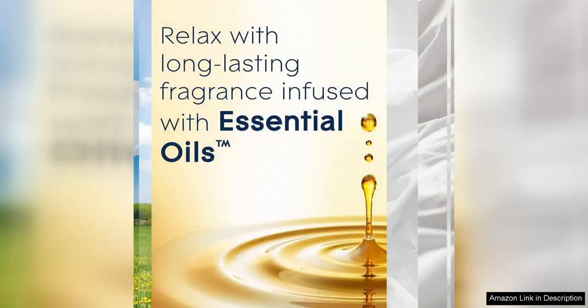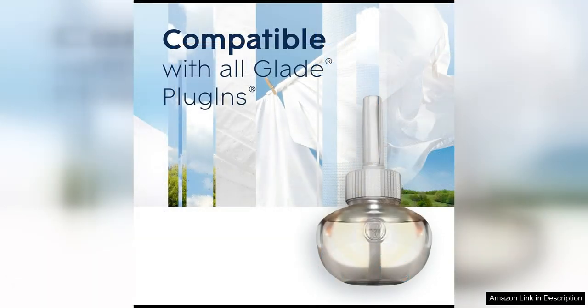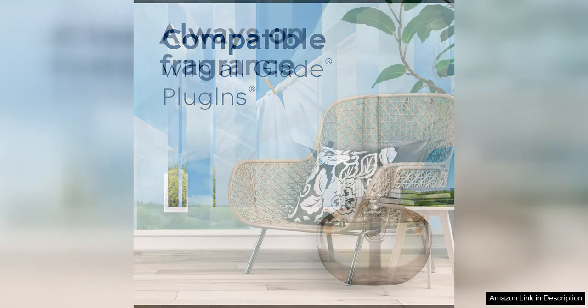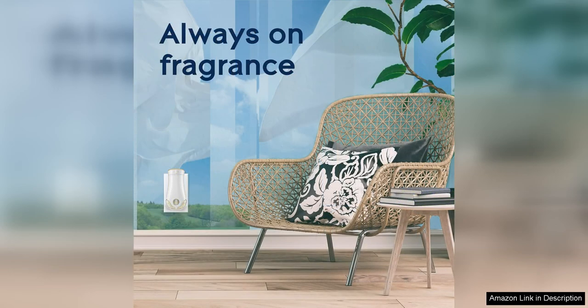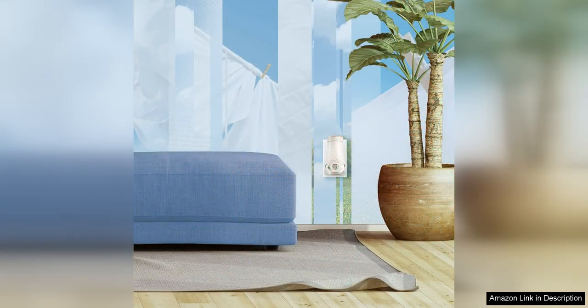I also like that the refills are adjustable, so you can control the intensity of the fragrance to suit your preferences. Another great feature of the Glade Plug-Ins Refills is their longevity. I was pleasantly surprised at how long they lasted compared to other air fresheners I have tried. It's nice to know that I can enjoy the scent for weeks without having to constantly replace the refill, making them not only effective but also cost-effective in the long run.